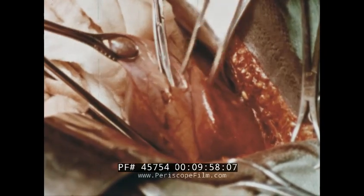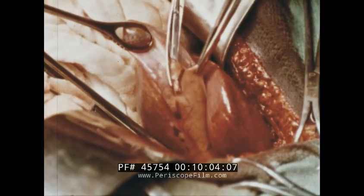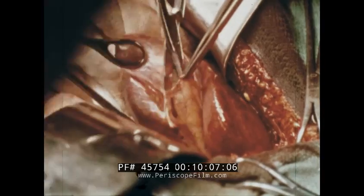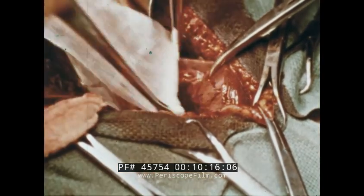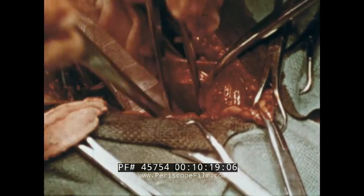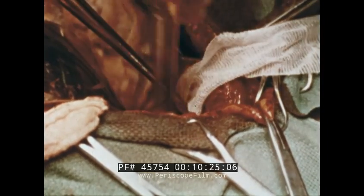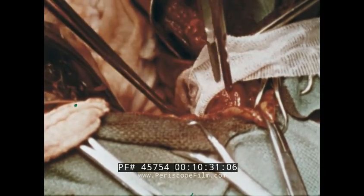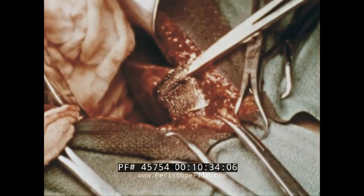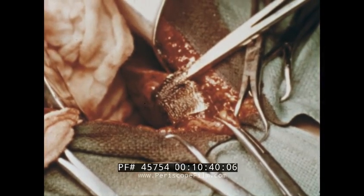In humans, bleeding from the gallbladder bed following cholecystectomy is sometimes difficult to control by conventional means. An absorbable hemostatic material may be especially useful here, although it should never be regarded as a substitute for good technique and the proper use of sutures and ligatures. Only the minimal amount of hemostatic gauze required should be used. When the material is properly applied, oozing is quickly controlled without increased drainage or other evidence of local irritation.